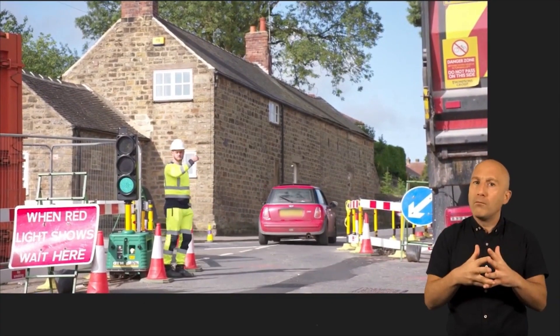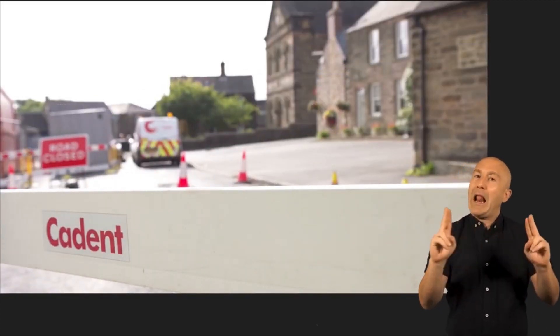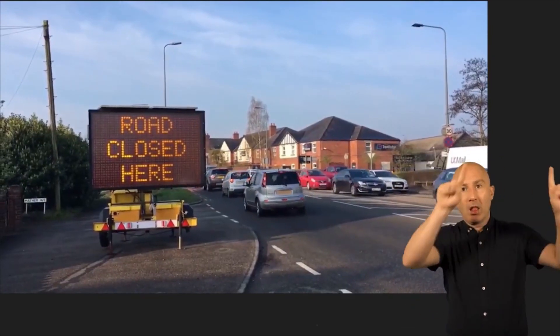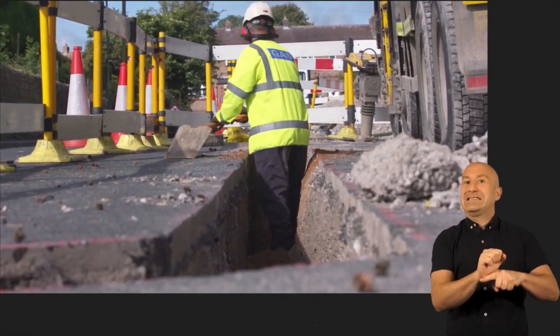We follow the law about how these are set out and we work with local councils to ensure we minimise disruption to the community. For planned works, we install signage that gives as much notice as possible to help avoid frustrating delays for motorists.